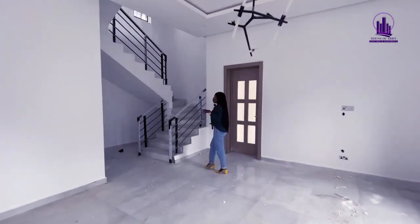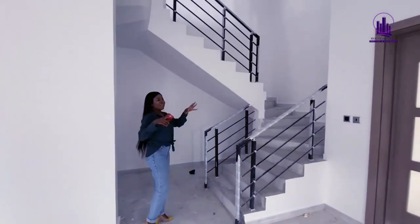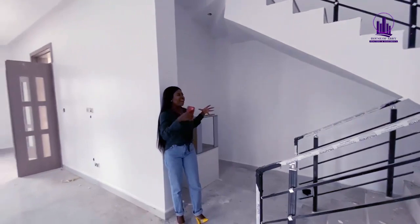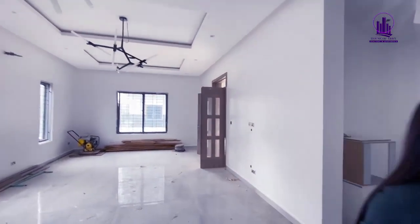Before we go right into the kitchen, there is a very lovely flex space here that you could utilize. You could turn it into a mini bar, a library, or however you choose to use it — it's very spacious. Now let me take you to the kitchen.